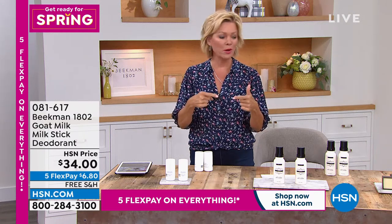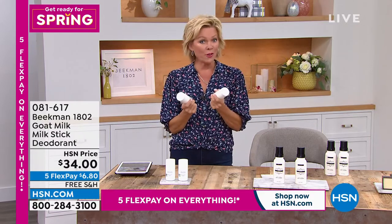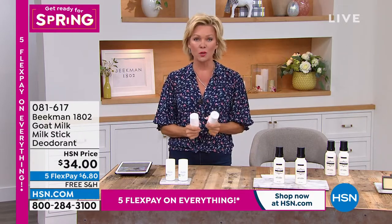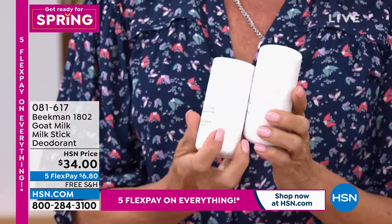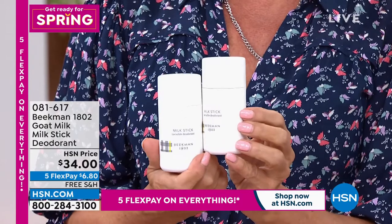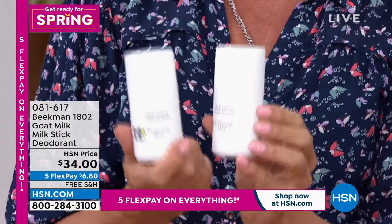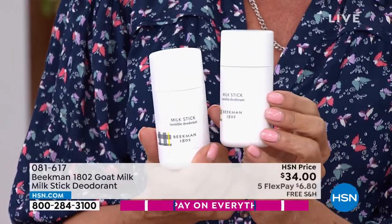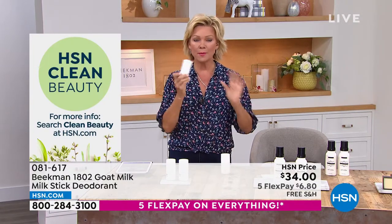We have a lot of people on the phone so we're going to process those orders. Here's another first airing of the weekend, and I think the most important thing from the clean beauty category: the deodorants. These are the most amazing deodorant sticks, and you can do these on single or auto ship. It's two for $34, and you can do this on five flex or six. Everything comes to you with no charge to ship.